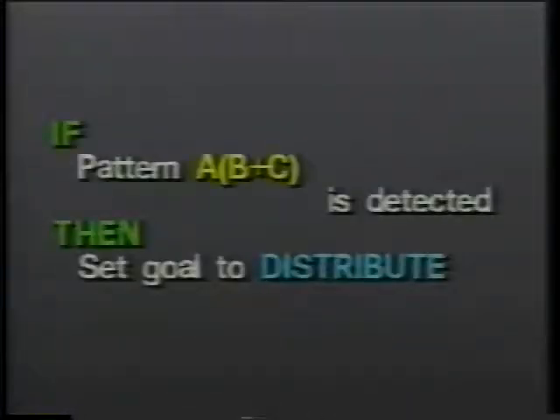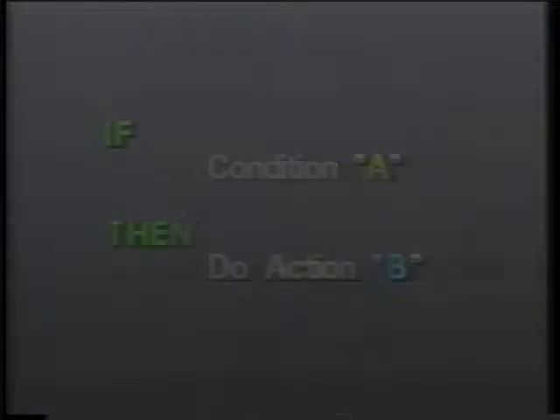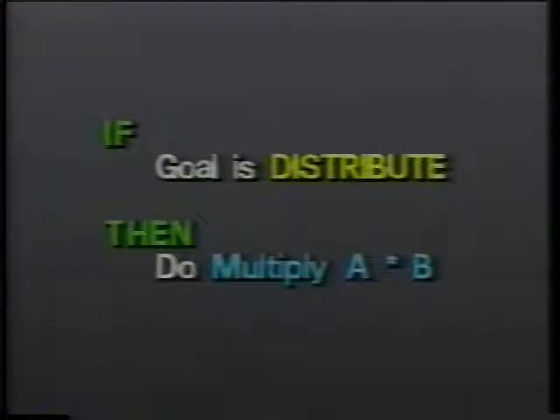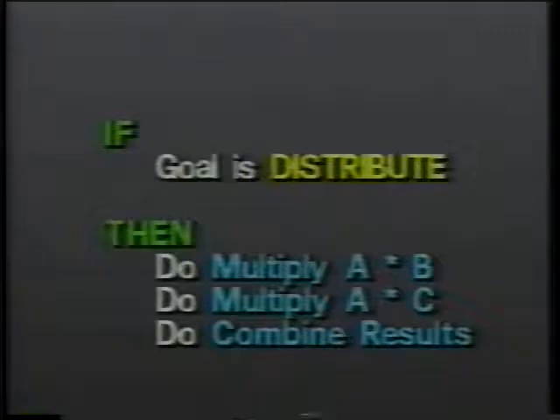Each production represents a single piece of problem solving skill. In the simplest case, a production takes the form of: if condition A is true, then do problem solving action B. For complex tasks, productions set sub-goals to break the task down, allowing other productions to apply. By chaining these productions that set goals, sub-goals, or actions, the intelligent tutoring system can simulate complex problem solving.